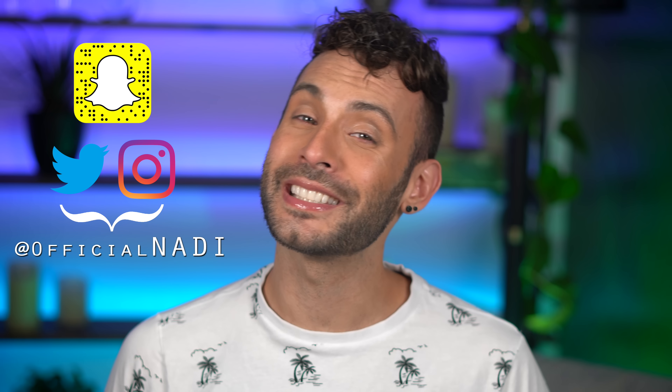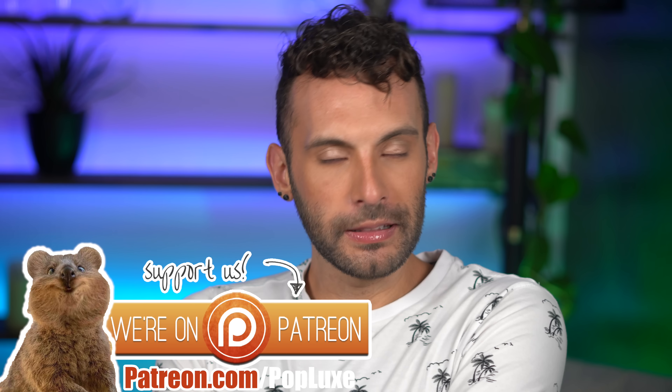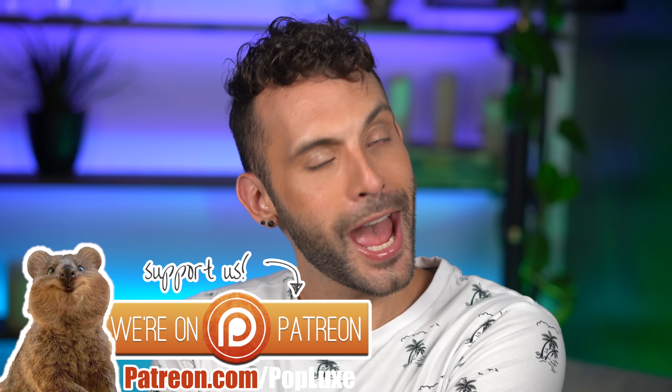Hey everyone, how's it going? It's Nadie, and today we're going over the latest best and worst of bootay-tay. As you beautiful people know, any tiff you may have, please cast it away because this is a channel of positive energy.